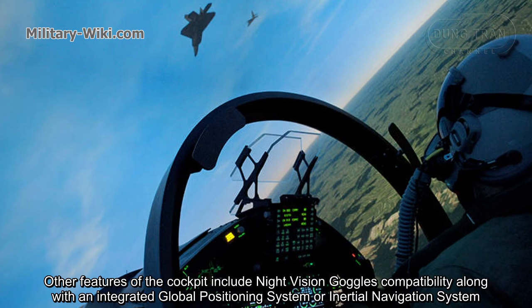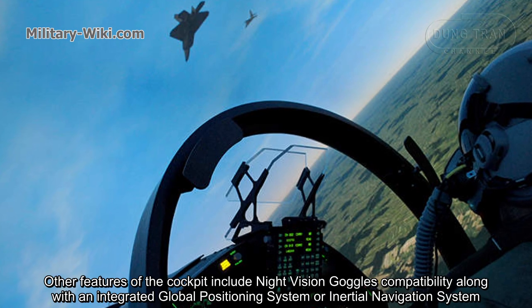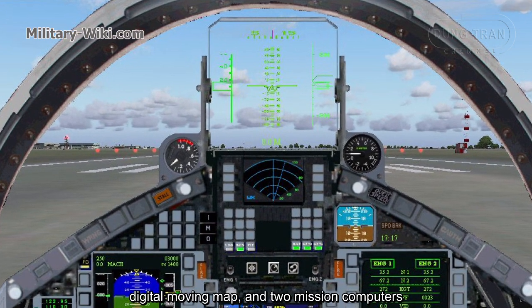Other features of the cockpit include night-vision goggles compatibility, along with an integrated global positioning system and inertial navigation system, digital moving map, and two mission computers.